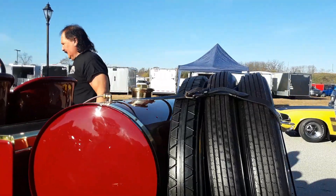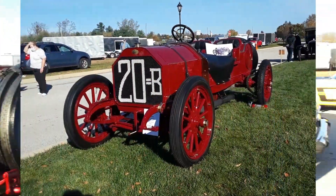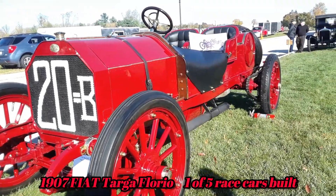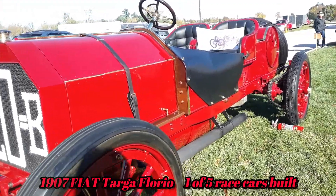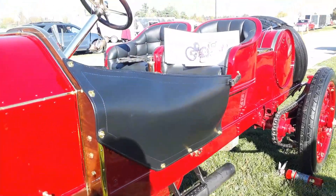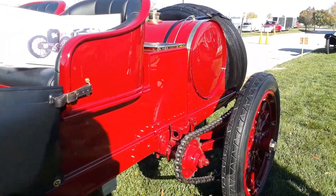This is gorgeous. Let's take a closer look at this Fiat. Wow. Look at that exhaust. Oh my gosh. This is a 1907 Fiat Floreo Corsa.